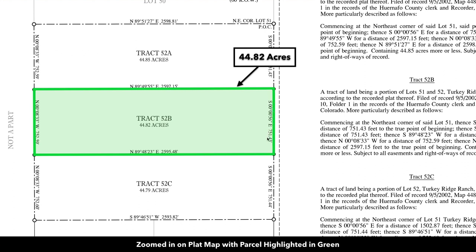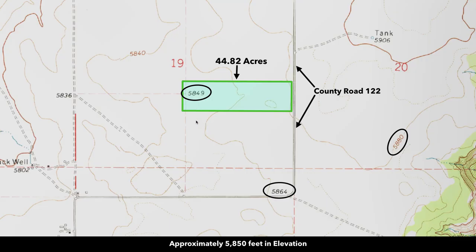You can see it's tract 52B, 44.82 acres, and there is the frontage measurement along County Road 122. It's 751.43 feet, and then the length of the property running east to west is 2,597.15 feet along the north boundary and 2,595 feet along the southern boundary. The elevation is around 5,850 feet with gently rolling terrain.